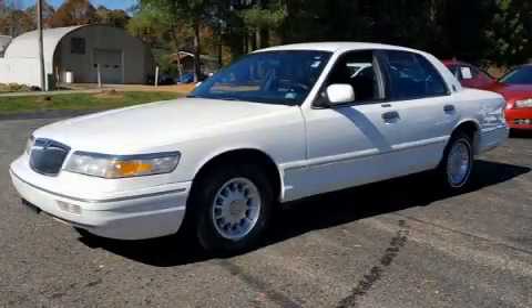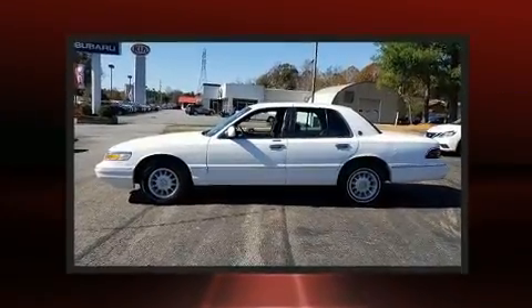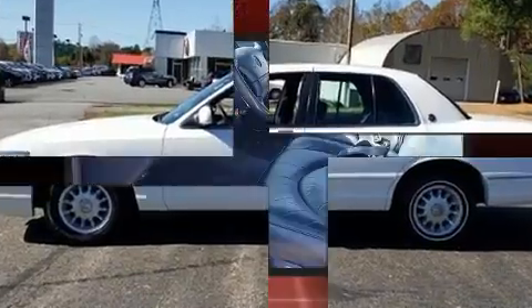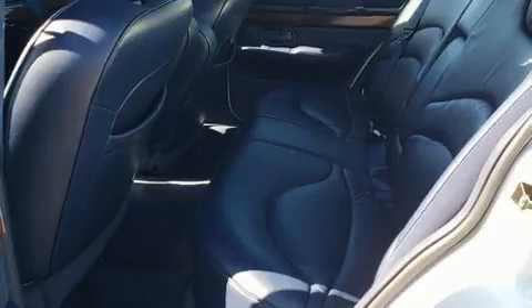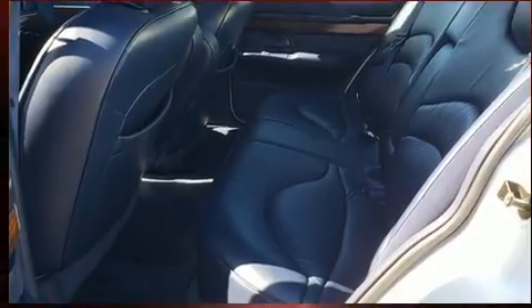The 1996 Mercury Grand Marquis. This four-door sedan just recently passed the 50,000 mile mark. A 4.6-liter V8 engine pairs with a sophisticated four-speed automatic transmission, providing a smooth and predictable driving experience.